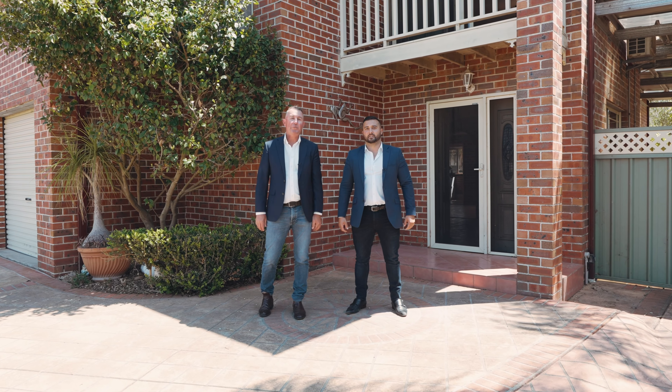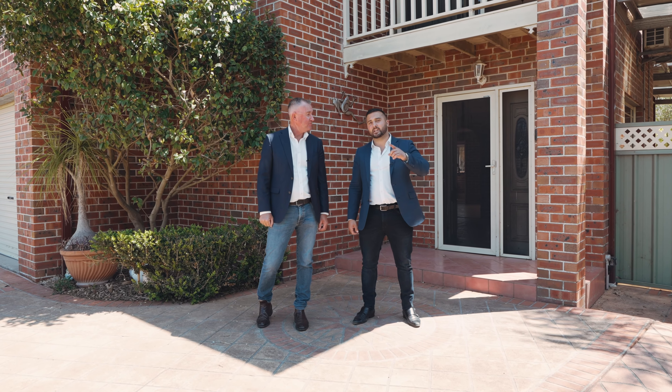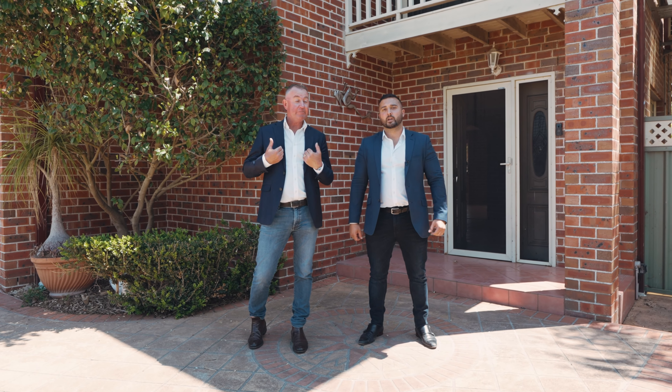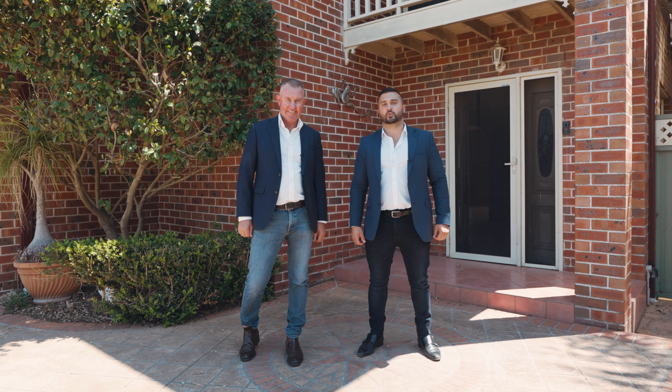This amazing family home here in the heart of South Windsor has to be seen to be believed. This neat, unassuming three-bedroom family home has much more than meets the eye. I'm Adam Buchert and I'm Michael Orehek, and welcome to 255 Mileham Street, South Windsor.